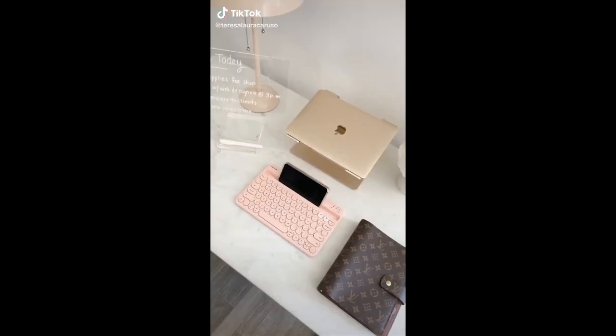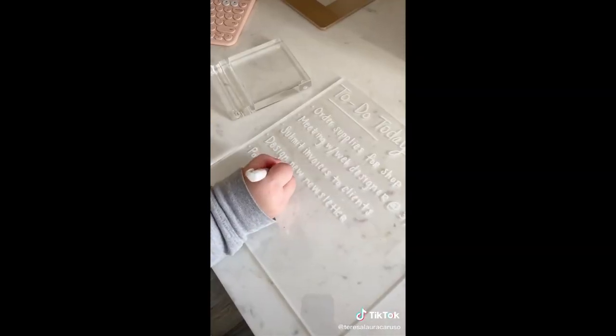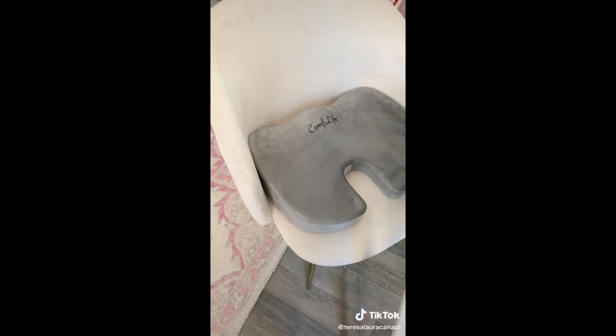Office must-haves from Amazon: this acrylic dry erase board comes with a white marker to take notes, then fits perfectly on the stand to display, and you just need a dry tissue to clean it. Next up is this memory foam cushion you can add to any chair — it's perfect for those who have back pain or spend a lot of time at a desk. The cooling memory foam feels amazing.